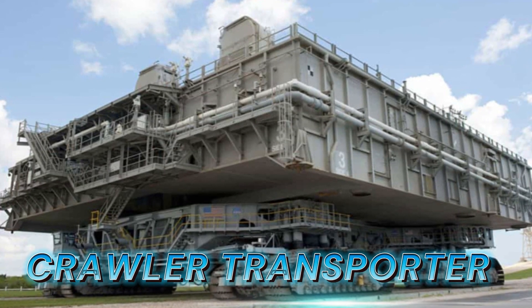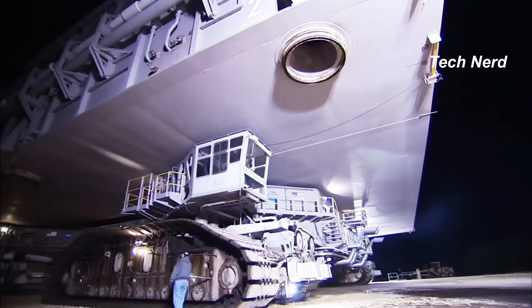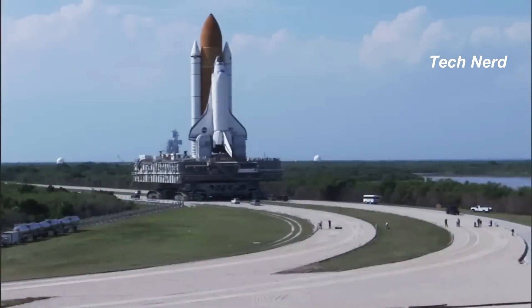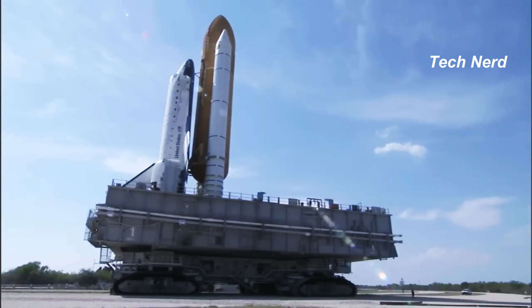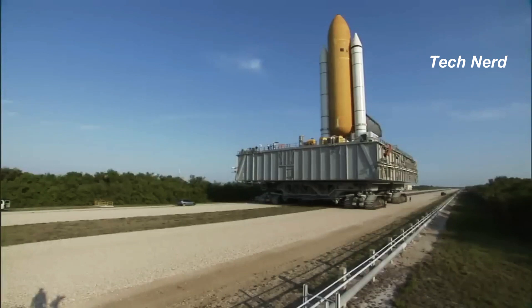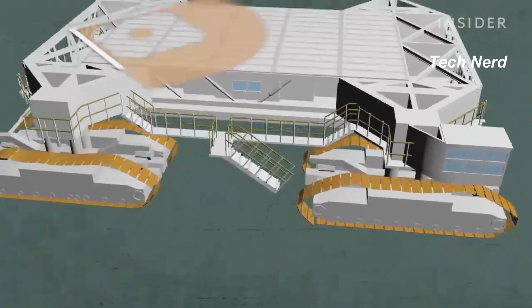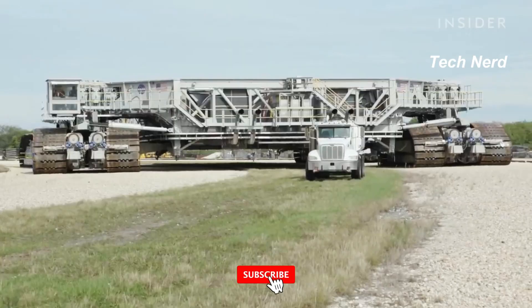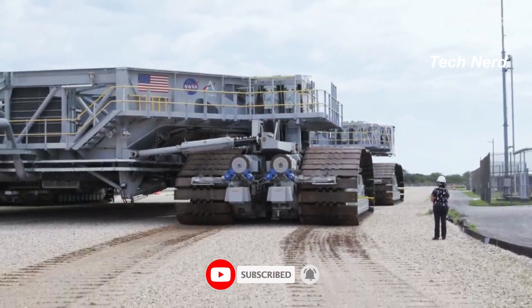Crawler Transporter. The Crawler Transporter is a massive vehicle used by NASA to transport spacecraft and rockets to the launch pad. This behemoth was designed and built by Marion Power Shovel Company, using some components designed and built by Rockwell International, at a cost of $14 million. Upon its construction, the Crawler Transporter became the largest self-powered land vehicle in the world, until it was surpassed in 2013 with the production of the UltraHeavy XGC-2000 Crawler Crane.